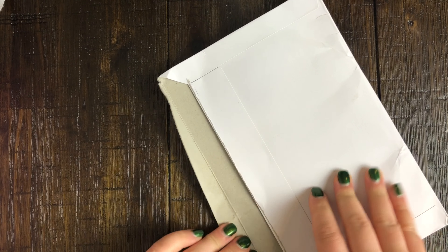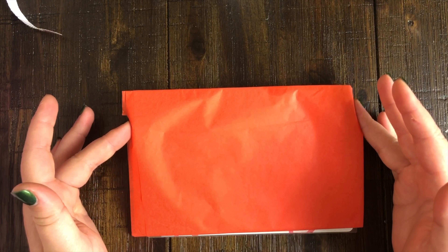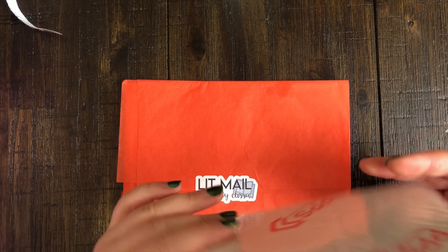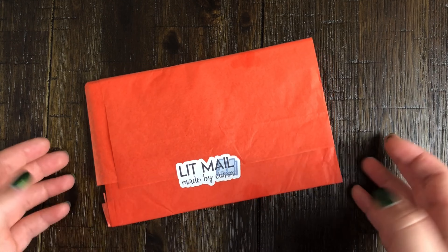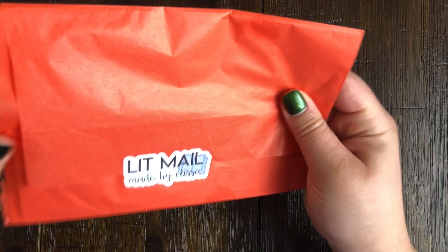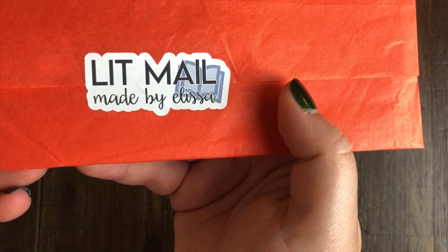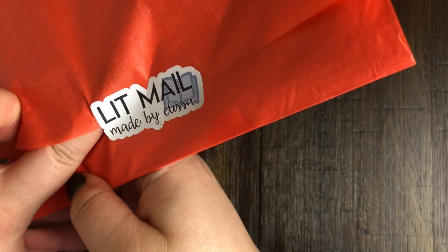Alright, so I got the deluxe lit mail. The deluxe lit mail came with more than just what the regular one comes with - I guess that's why it's deluxe. So these are my extra goodies, I'll put those aside. The lit mail comes in this sort of kraft paper and it has a really nice sticker on it as well, which I really love that detail. It's very nicely packaged.